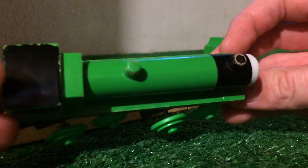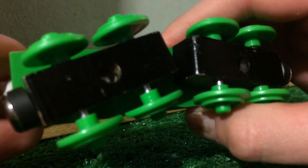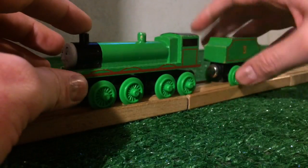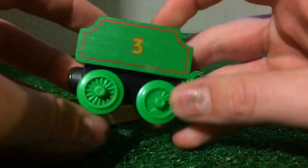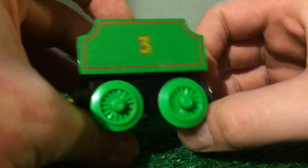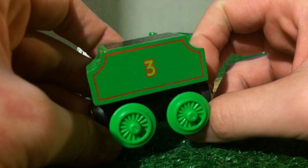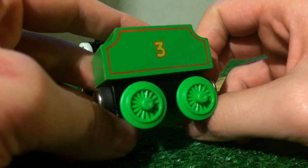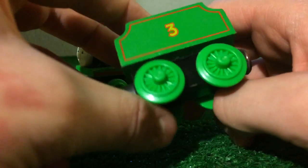On the top, you've got the cab and everything. On the bottom, no name. Here is the tender — you've got speckled coal. This tender is inaccurate because it's the flower tender. It's not the right shape of tender that Henry has, which is another thing I didn't really like about the old-style Henry. On the bottom of the tender, no name either.